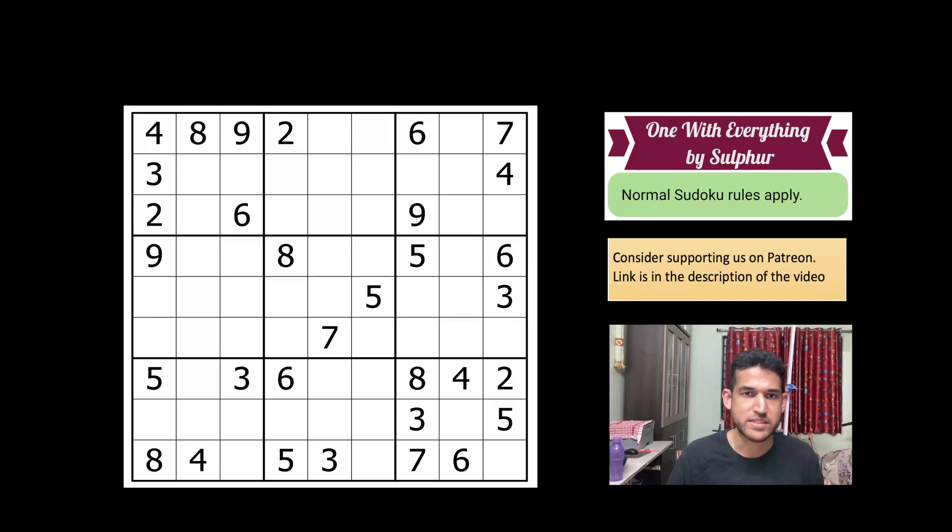Right, let's start this sudoku by Sulfur. Each row, each column, and three-by-three box in the grid has digits one to nine without any repetitions — standard classic rules. With that, we'll jump right into the sudoku.